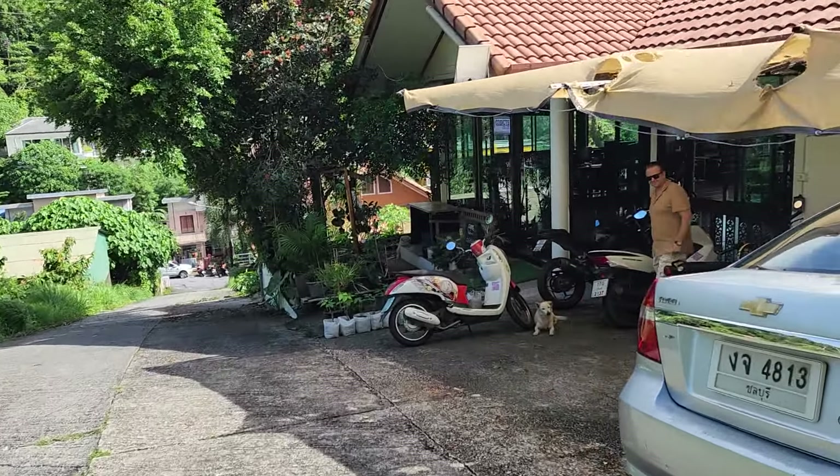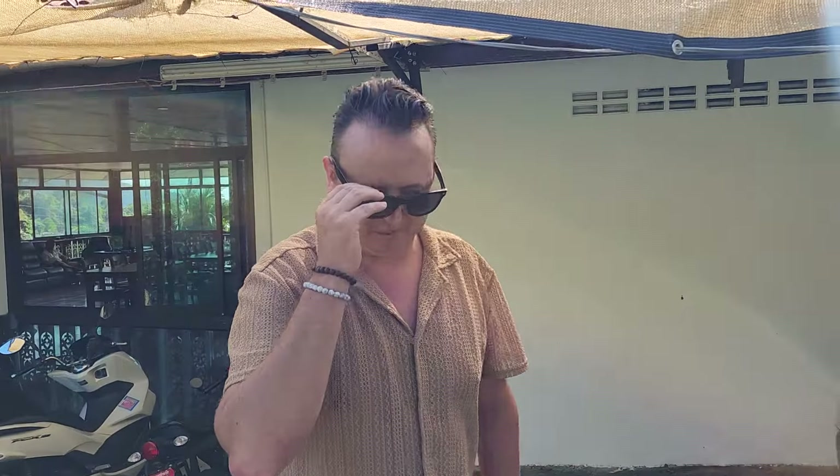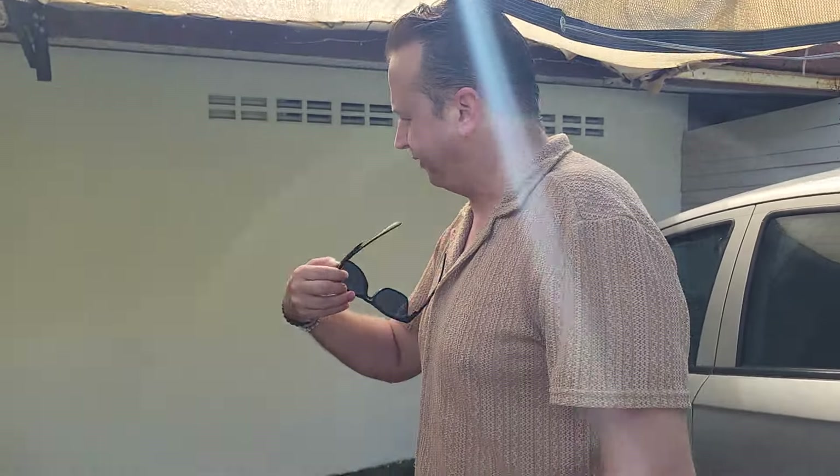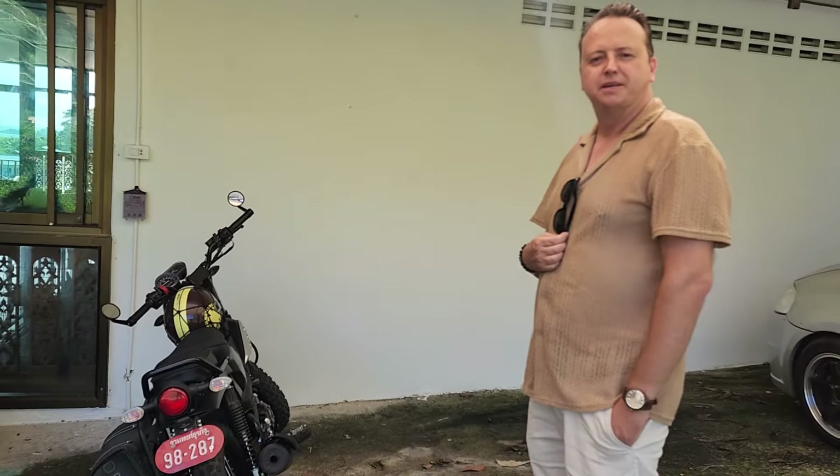I'm not paid by Yamaha to do this. I just — because it's a new motorbike that not many people have in Thailand — wanted to make this presentation of the Yamaha PG-1.